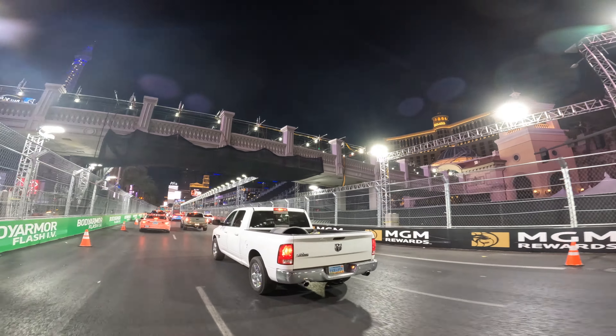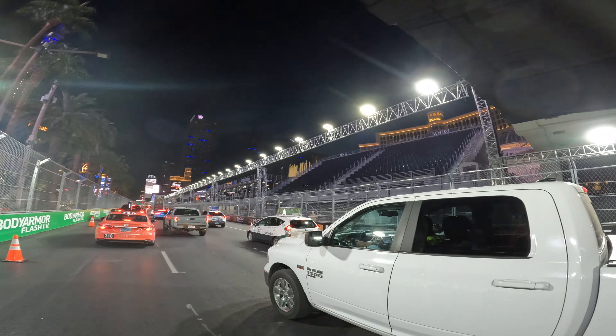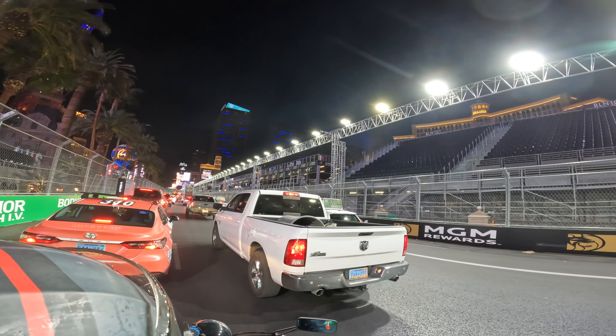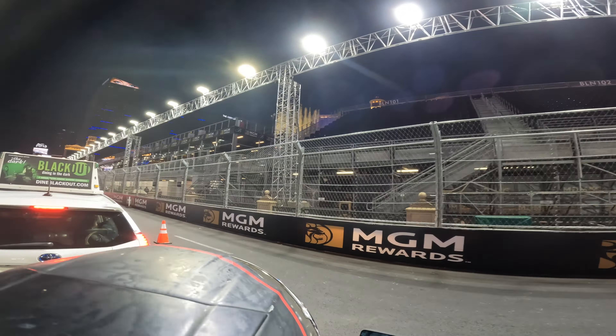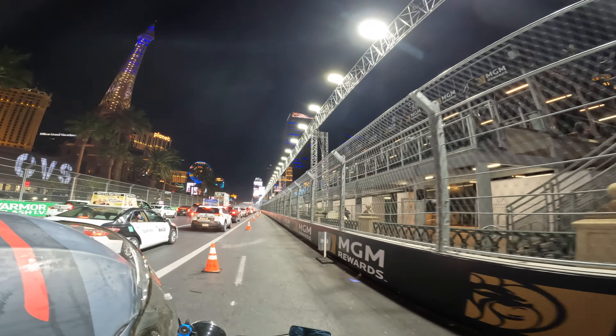The fountains are going. All this seating right here, I think, started at $1,500, and I've heard there are some seats that are like $10,000. I'm not into Formula One, so it's a little crazy to me.